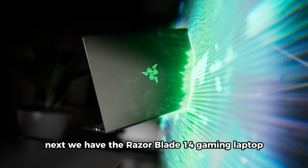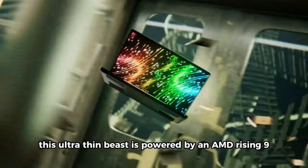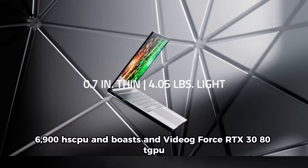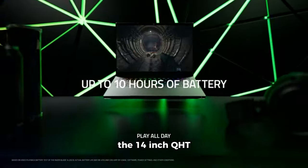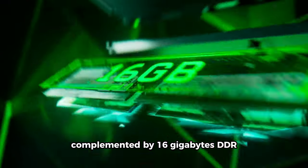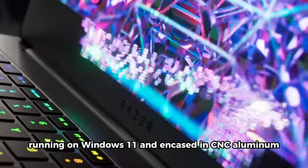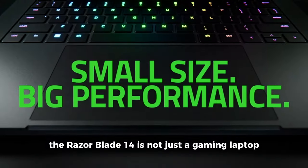Next, we have the Razer Blade 14 Gaming Laptop. This ultra-thin beast is powered by an AMD Ryzen 9 6900H CPU and boasts an NVIDIA GeForce RTX 3080 Ti GPU. The 14-inch QHD 165Hz display ensures stunning visuals, complemented by 16GB DDR5 RAM and a blazing-fast 1TB PCIe SSD. Running on Windows 11 and encased in CNC aluminum, the Razer Blade 14 is not just a gaming laptop — it's a statement.